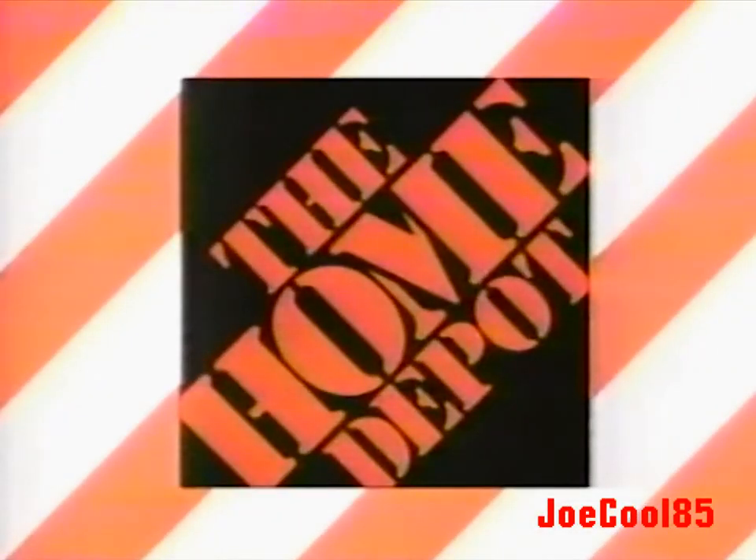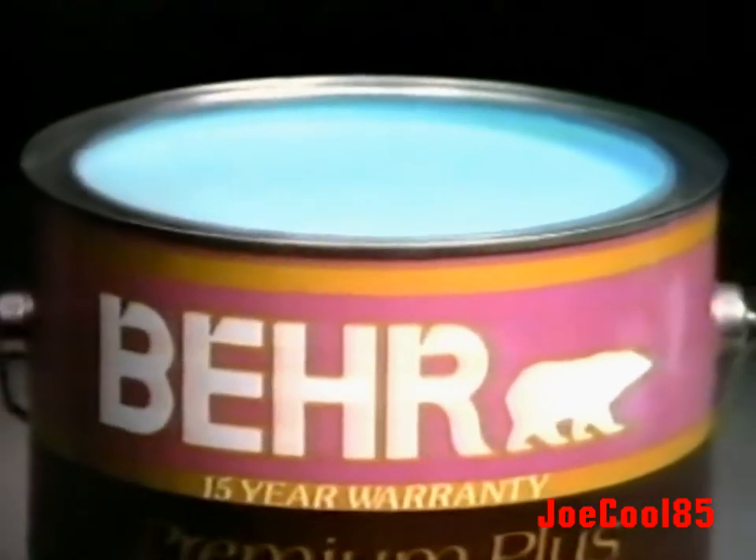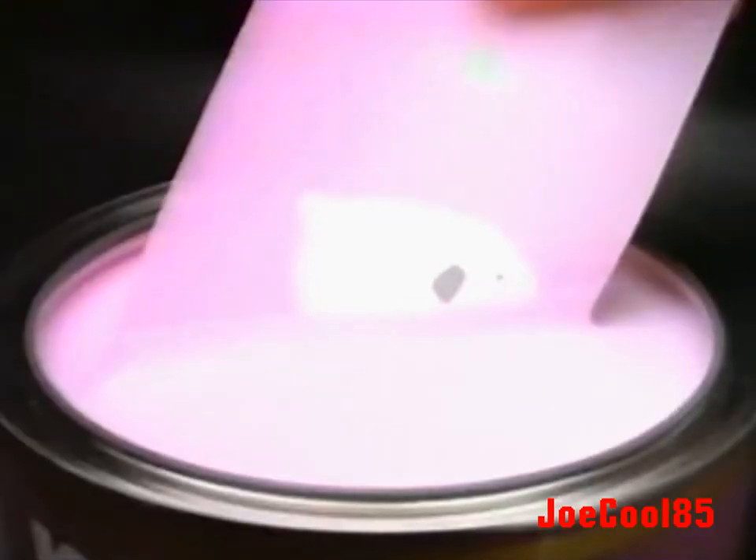Home Depot announces the 60-second paint matching system. Just bring us a sample and we'll create a color to match it. We can match any tile, any fabric, any wallpaper, any flower, any shoe — anything.